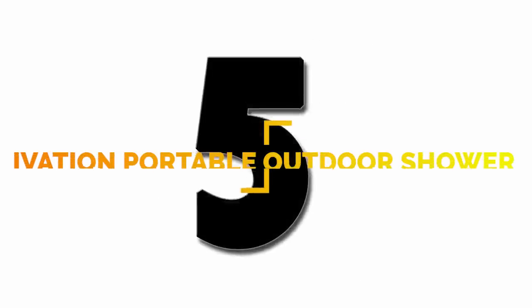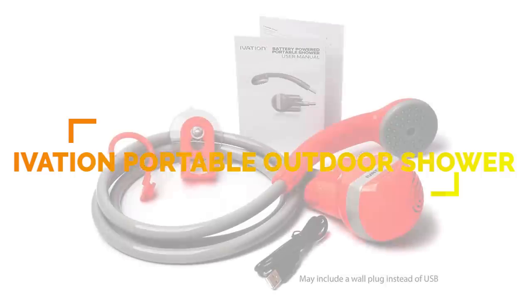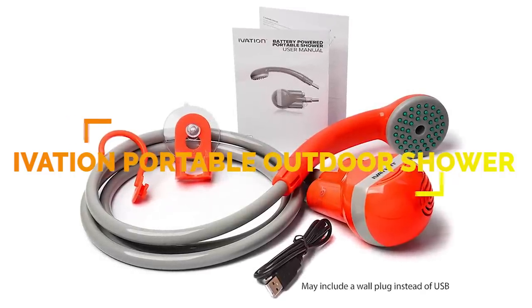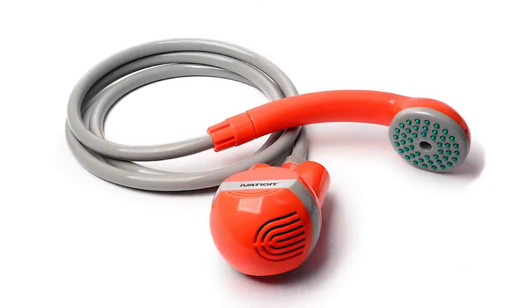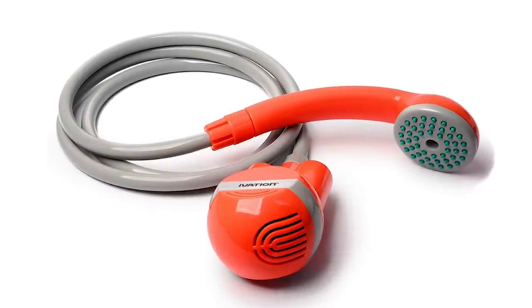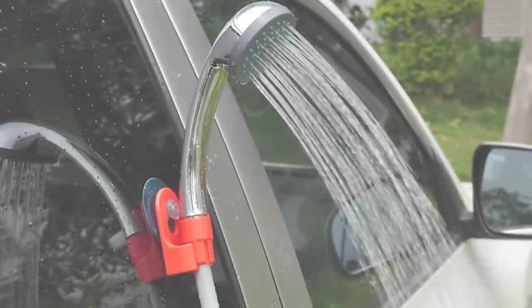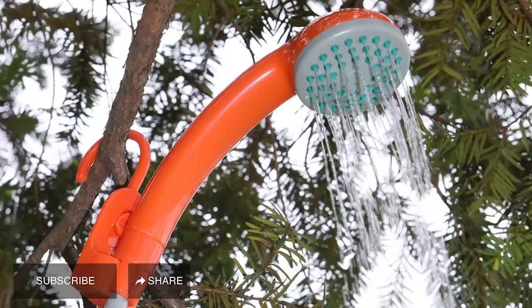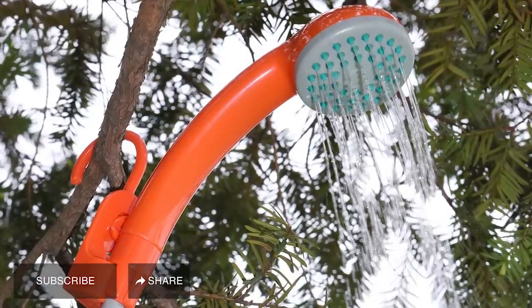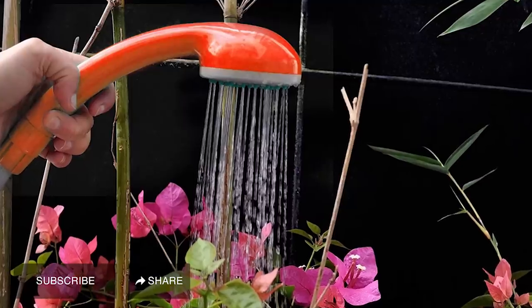Number 5: you can transform a bucket of water or your sink into a shower with the Ivation Portable Outdoor Shower. The shower head sticks to any flat surface with the provided suction cup, or you can use the S-style hook to hang it overhead. A rechargeable pump allows for up to one hour of use and charges with a computer, car adapter, or laptop.